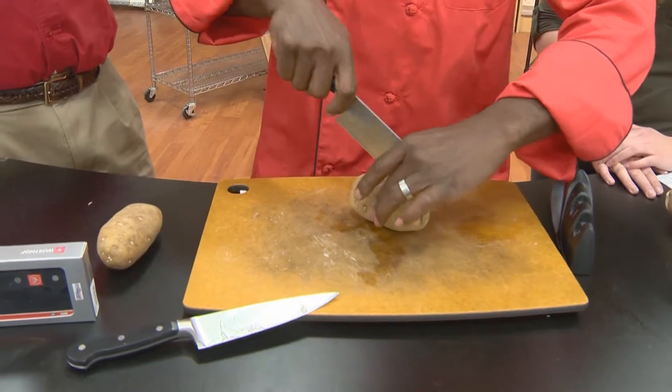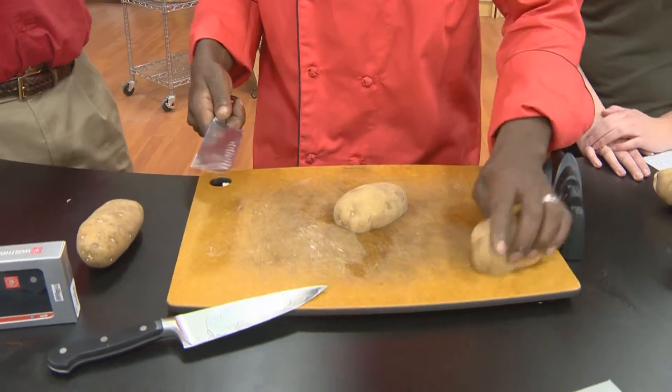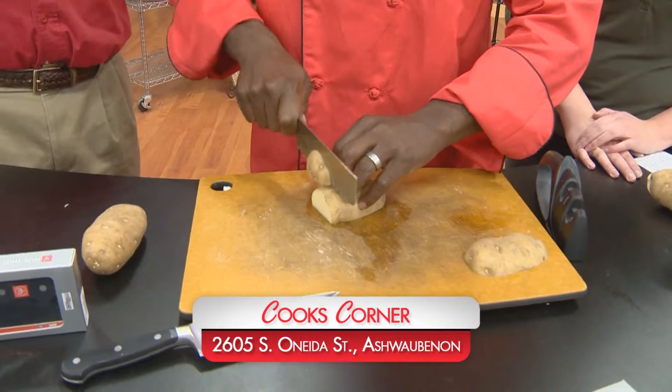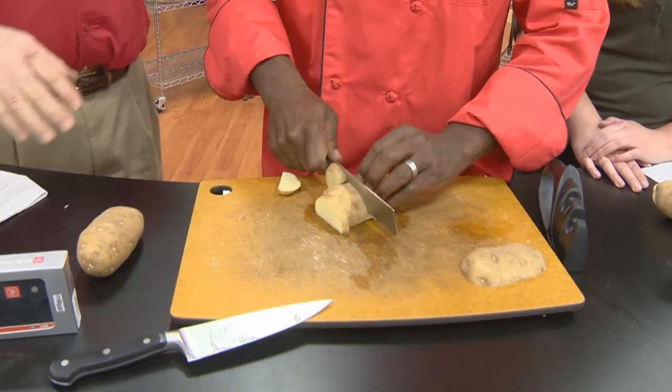We have lots of great classes and one of my favorite ones is the Knife Skills class that Ace teaches. If you've never taken the Knife Skills class, they're fantastic. Lots and lots of classes.